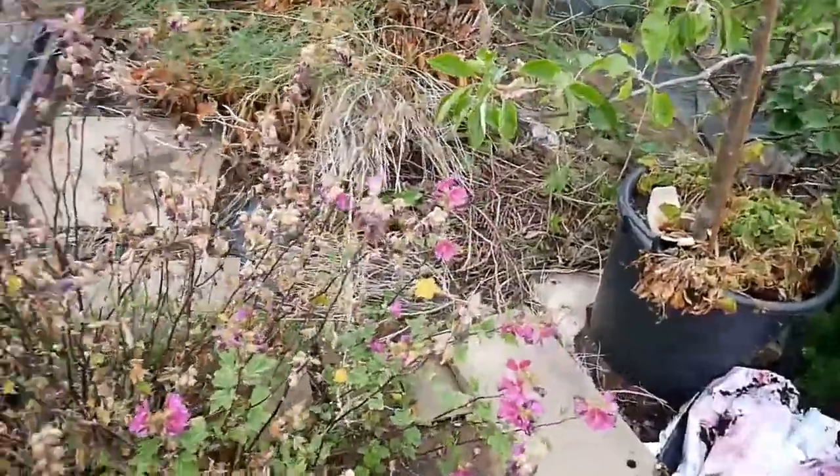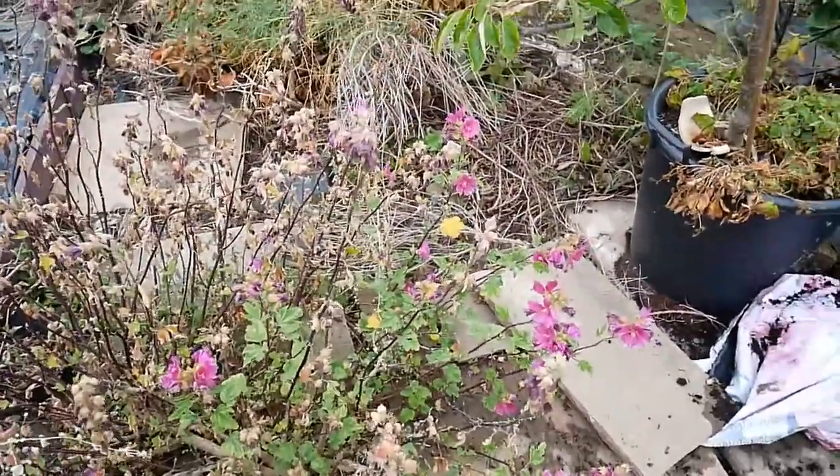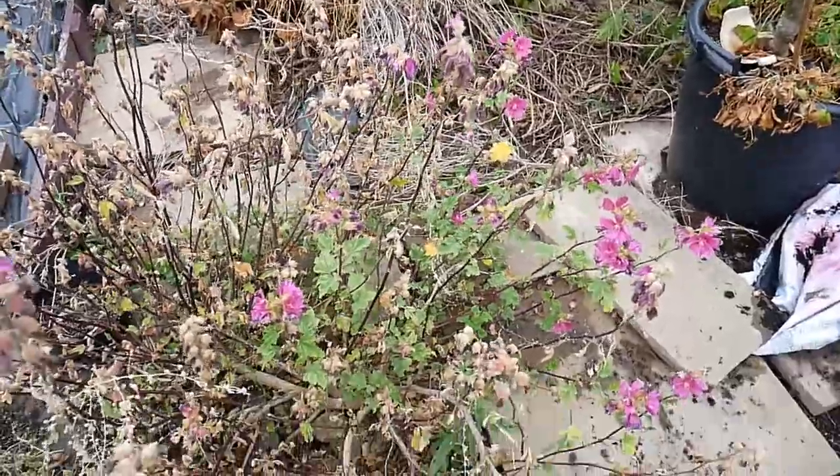My lavatera has decided to stop flowering. I'm going to see if I can take some seeds from that.